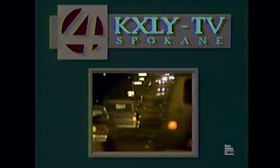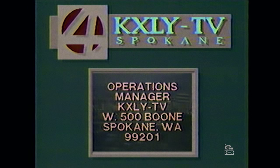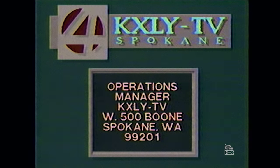KXLY-TV Channel 4 Spokane, Washington now leaves the air at the end of another broadcast day. KXLY-TV is owned and operated by Spokane Television Incorporated, an equal opportunity employer. Questions or comments about programs seen on Channel 4 can be addressed to Operations Manager, KXLY-TV, West 500 Boone Avenue, Spokane, Washington 99201. Good morning from the staff and management of KXLY.